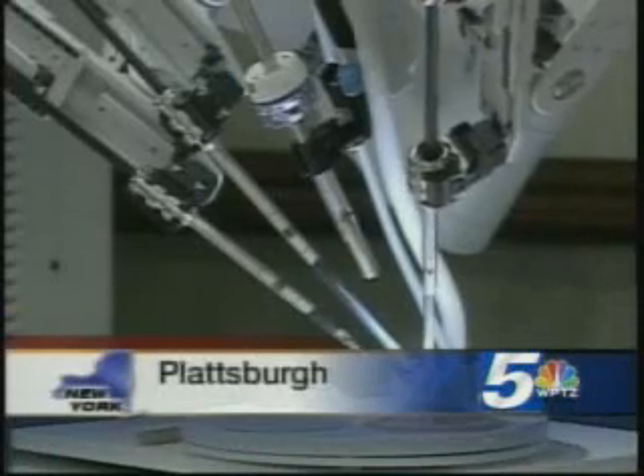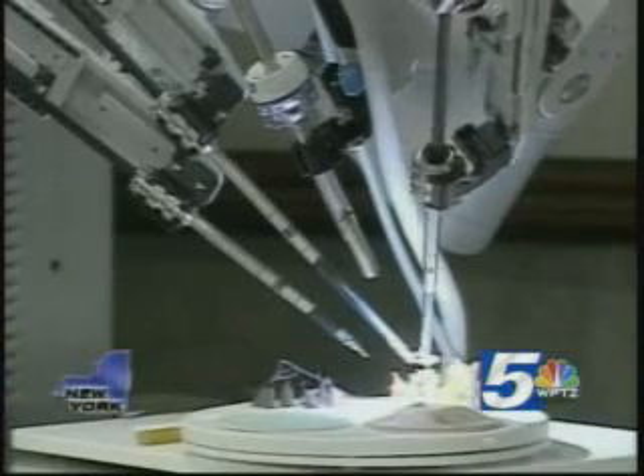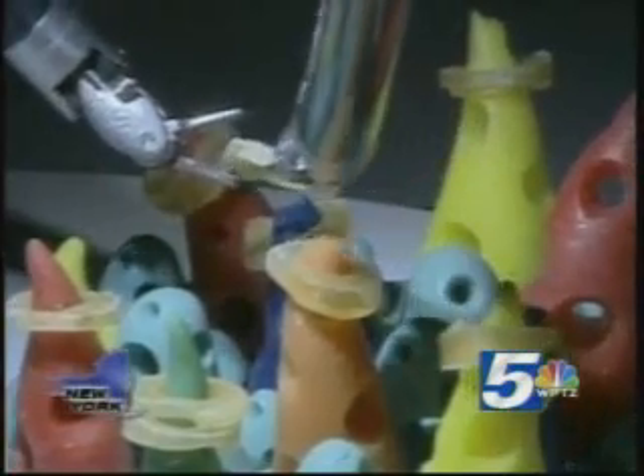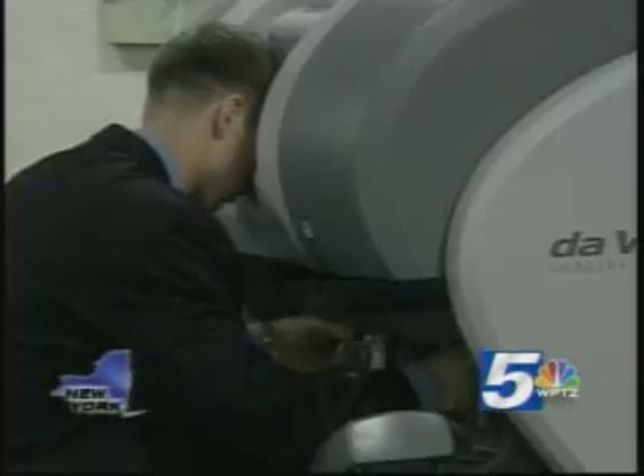Meet the newest surgeon at CBPH. The reaction from patients has been tremendous, and we really think it's just an outstanding addition to the community. It's a robot that performs the very latest in urological, gynecological, and general surgeries with the guidance of a trained doctor. Just a week ago, the team of man and machine performed surgery on its first three patients.